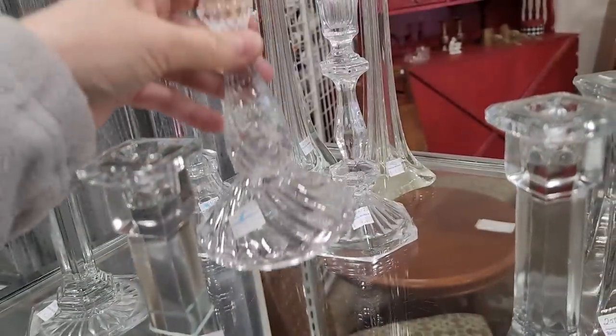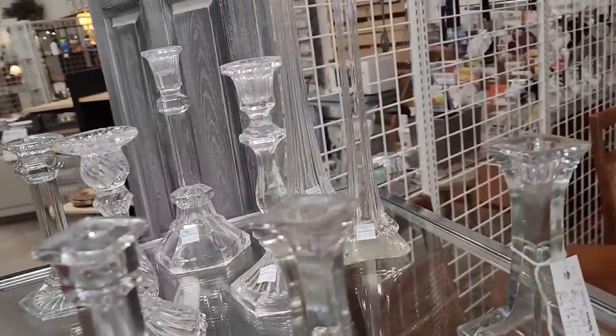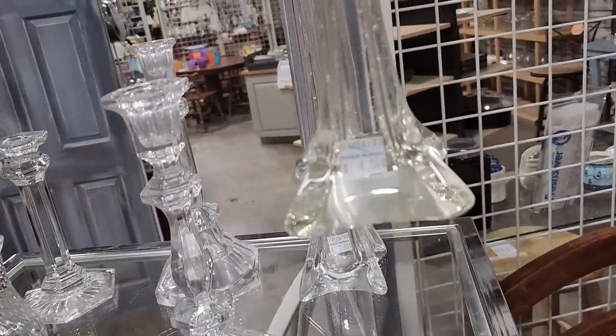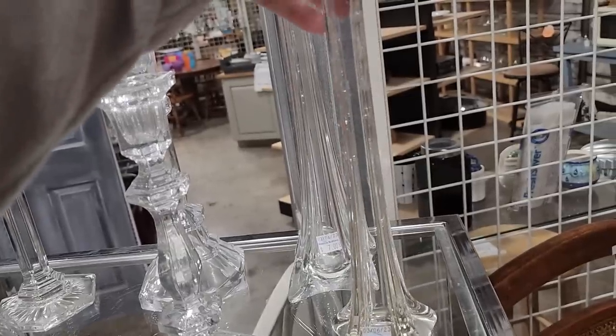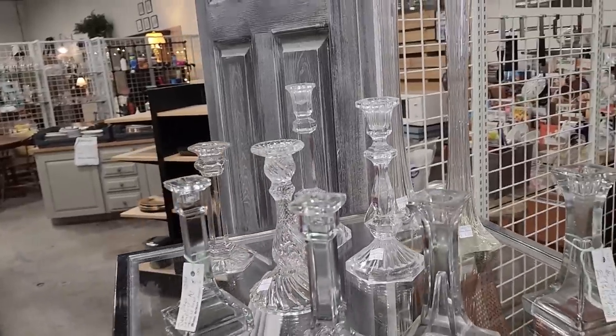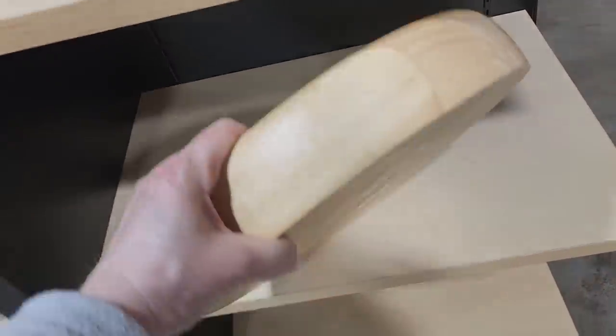They had some candlesticks — oh, I love that one for $5. And look at these tall vases: $6 for one, and I think the one in the back was $7. You'll have to tell me what on earth you'd put in a vase that tall and that skinny — maybe one rose! And look at this chip-and-dip dish I found for $4.